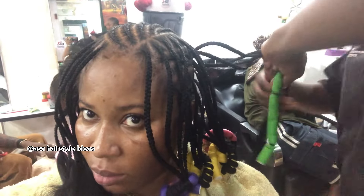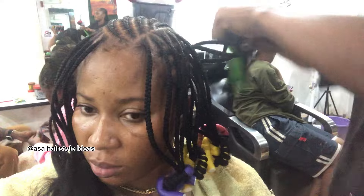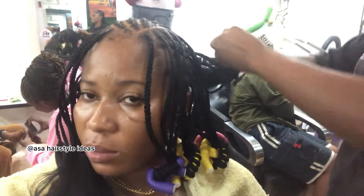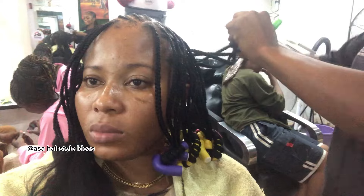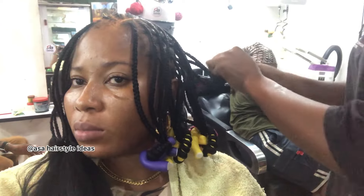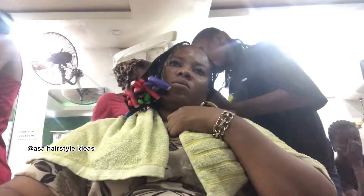We moved into coiling the tips, because if you saw the reference hairstyle, the tips were coiled. This is the method she's using to coil the tips. I'm still hoping and praying it comes out really really nice because I can't afford to spend money and get nothing.